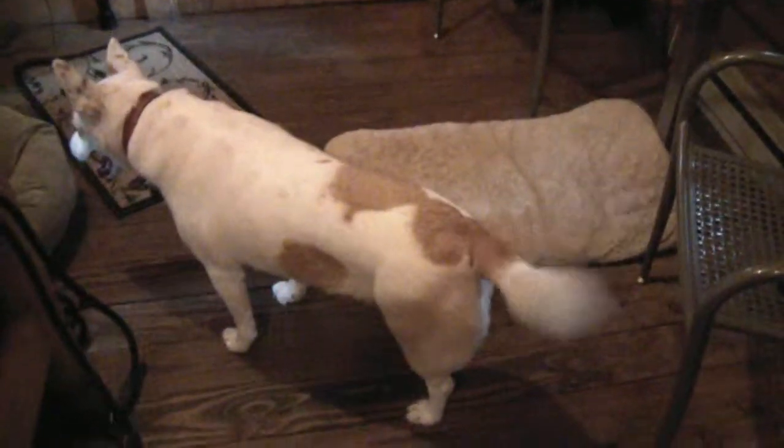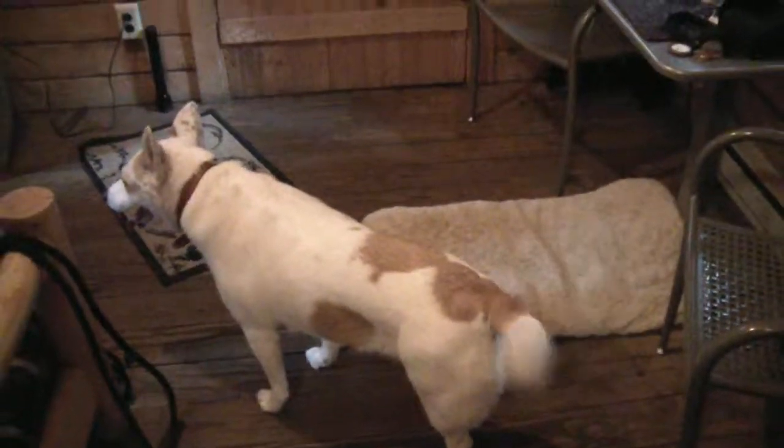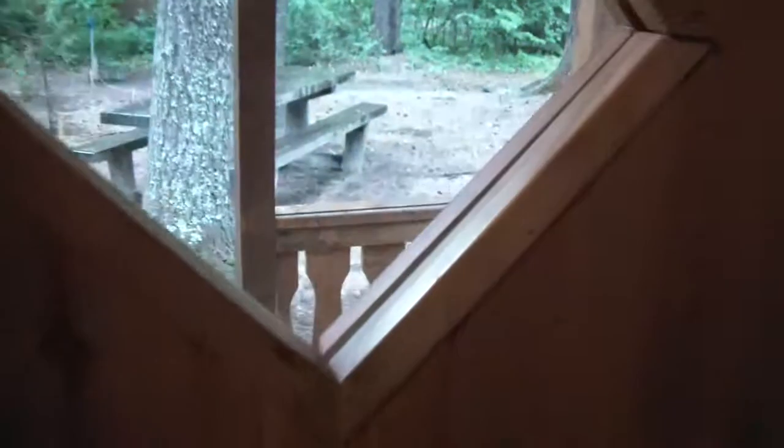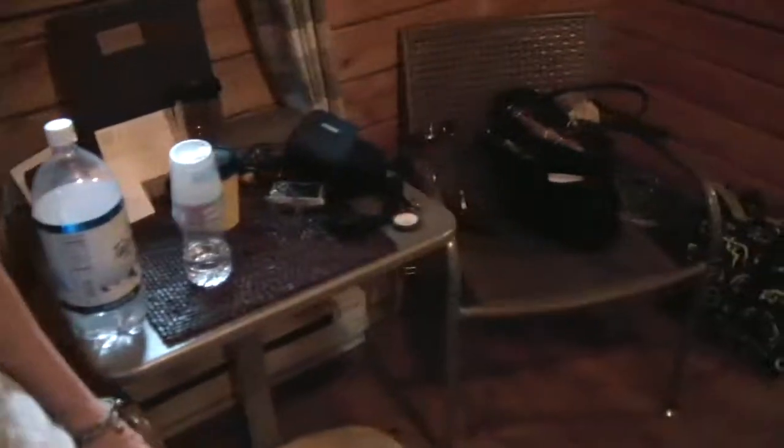Here we are in our little cabin at Suttle Lake. It is a little cabin — I think our tents are not much smaller than this. We've got a futon and a little veranda outside with some chairs and a little fire pit. Back this way we've got our little dining area. Through here we've got the bedroom, the big bed and bunk beds up there. That's the sum total of our accommodation.